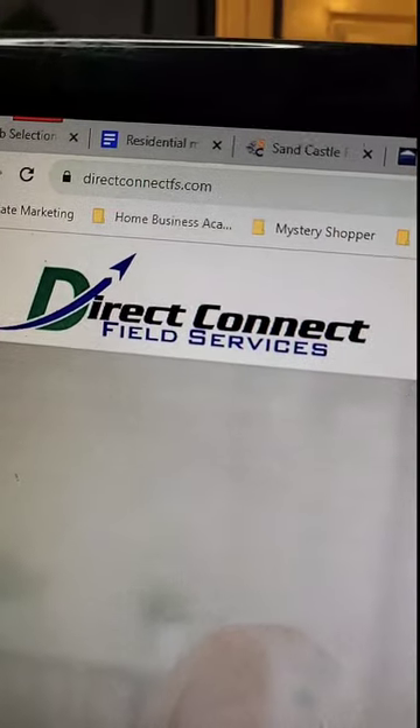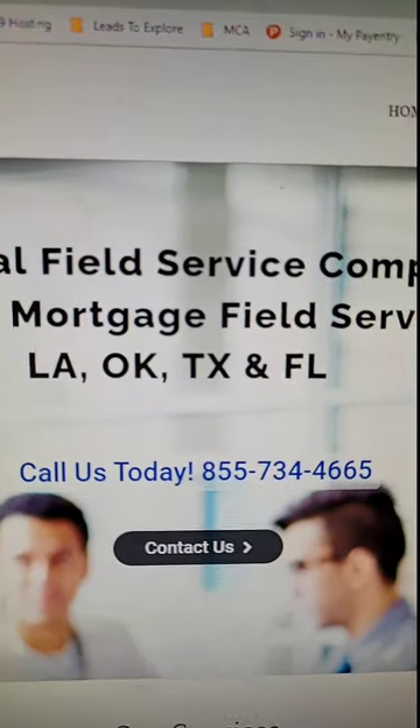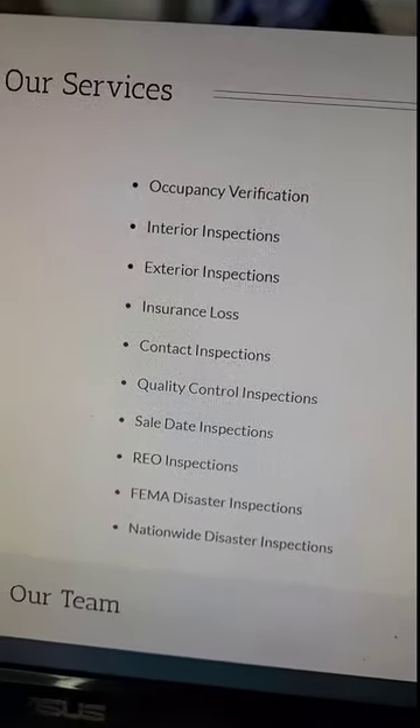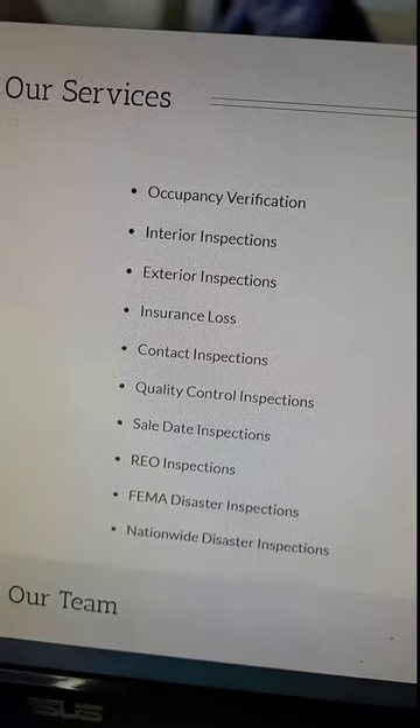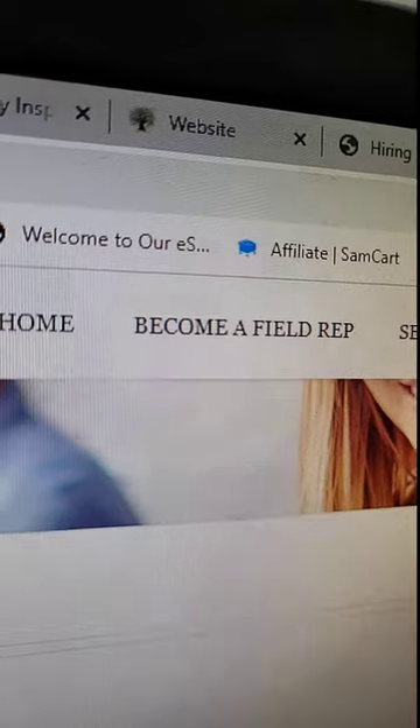Next up is Direct Connect Field Services. They cover Louisiana, Oklahoma, Texas, and Florida. These are the types of inspections they complete. If you feel they are the right fit for you, go up and click 'Become a Field Rep.'